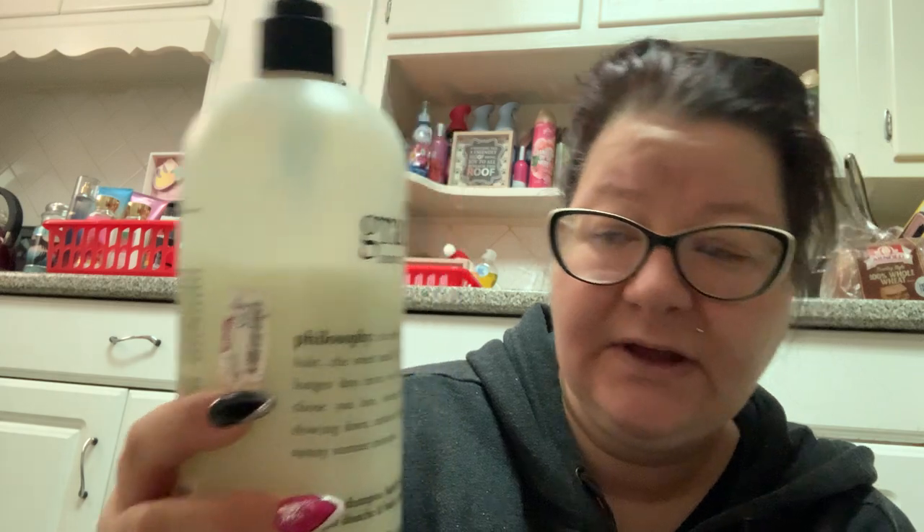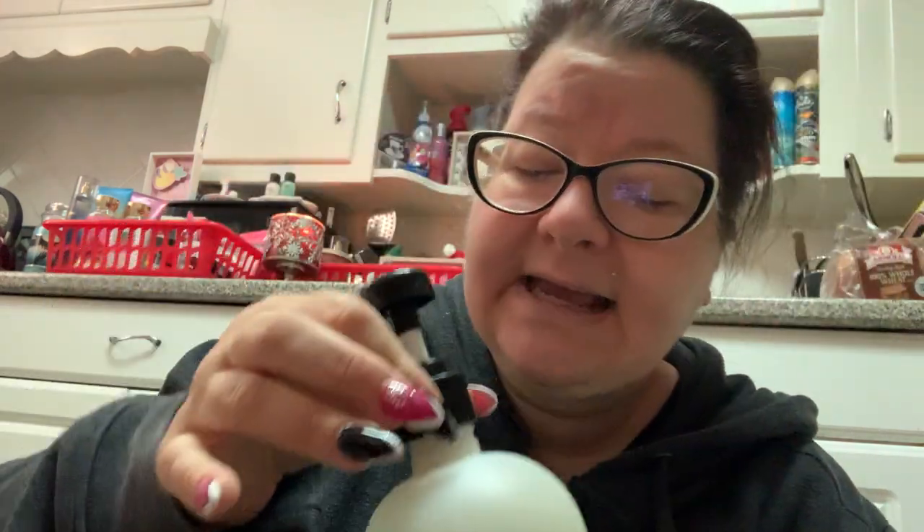Then I have this one — the Philosophy Pink Marshmallow Buttercream. It smells like Peeps, you know, like Easter candy Peeps. It's okay but I'm not that nuts about it. And then this I really do like — this is a gigantic bottle. This is the Pure Grace Summer Moments from Philosophy. I got this for $16.99 at TJ Maxx. It's a pretty light, delicate floral — kind of perfumey. I wouldn't get it again. Once I use it up I think I'm done with this.